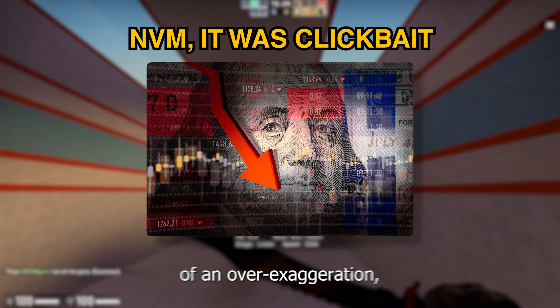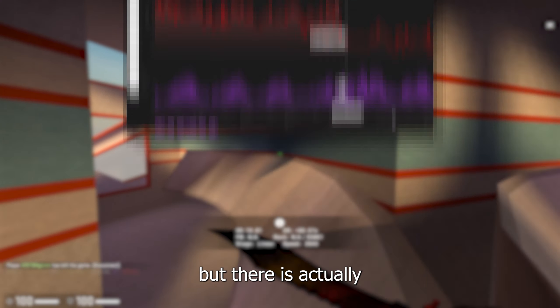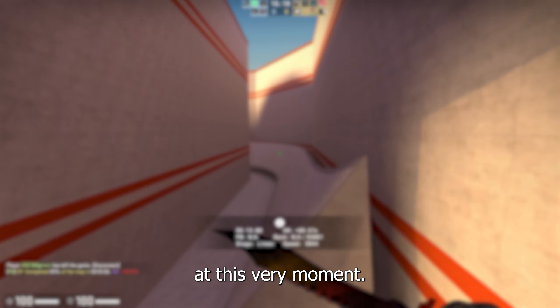Selling all of your skins might be a bit of an over-exaggeration, but there is actually a good reason to sell some of your liquid skins at this very moment.